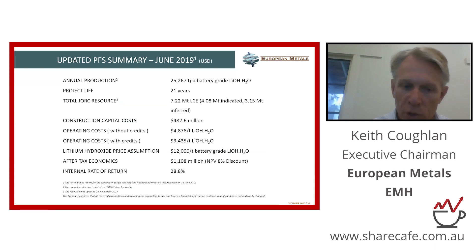Our most recent preliminary feasibility study, conducted in June 2019, showed an NPV of this project after tax of 1.1 billion US dollars and an IRR of nearly 29 percent, also after tax. Importantly, the fact that we can produce battery-grade lithium hydroxide net of our tin credits for just under $3,500 a tonne puts us very much in the bottom half of the global cost curve and very much underlines the financial credentials of the project.